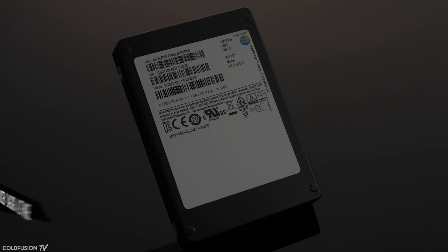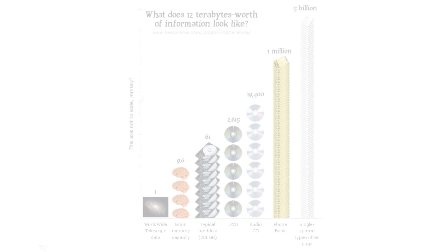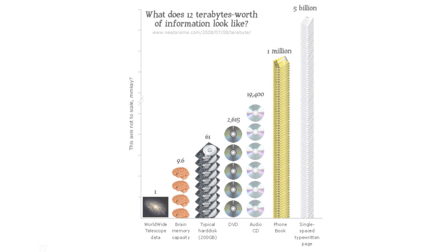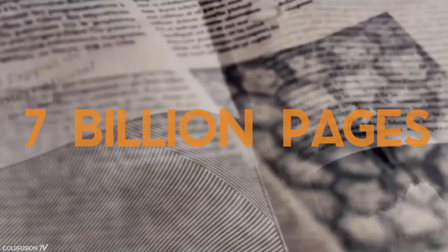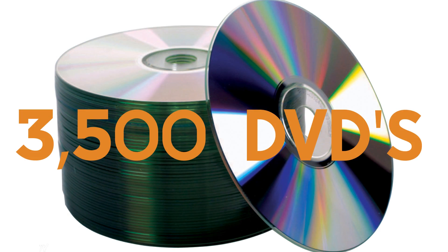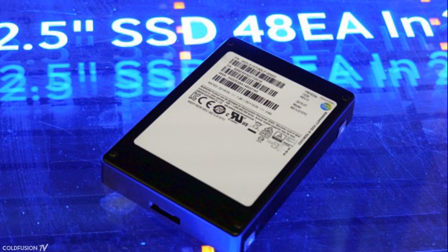So we all know 16 terabytes is about 16,000 gigabytes, but how much storage is that exactly? Here's a nice visualization to give you an idea. Please note that this visualization was made in 2008 and was for 12 terabytes. So I've gone ahead and put the extra 33% storage on top to make it 16 terabytes, and the updated numbers are about 7 billion single-spaced typewritten pages, 3,500 DVDs, or 12.8 human brains, and that's according to Raymond Kurzweil's estimate of the human brain's functional memory. Okay, so 16 terabytes is a lot.